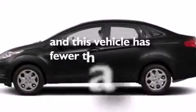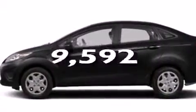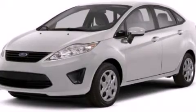And this vehicle has less than 10,000 miles. Contact us today to arrange your test drive.